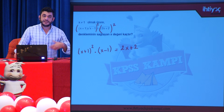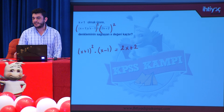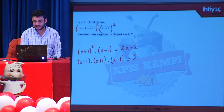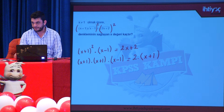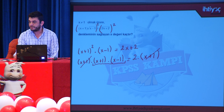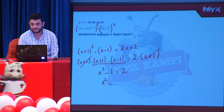Eşitliğin her iki tarafında da (x+1) çarpanı var. Her iki taraftan da (x+1) sadeleştirilir. Sol tarafta iki kare farkı oluştu: (x-1)(x+1). Bu çarpılınca x²-1 = 2 elde edilir. x² = 3, buradan da x = √3 değerine ulaşırız.